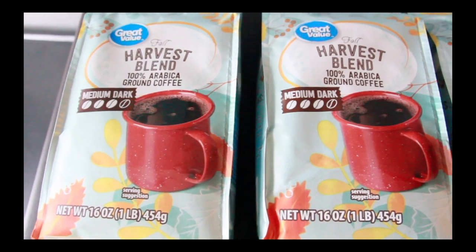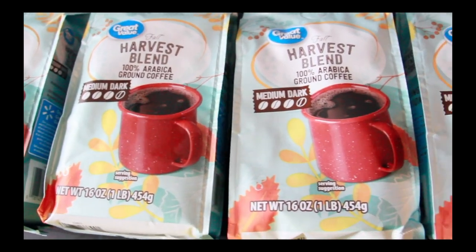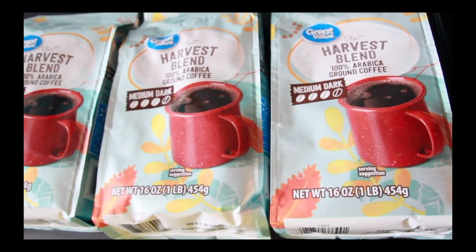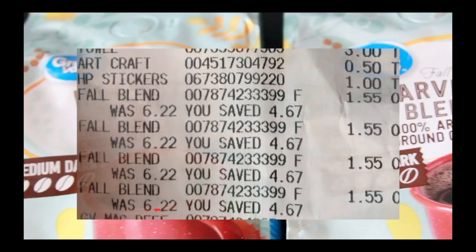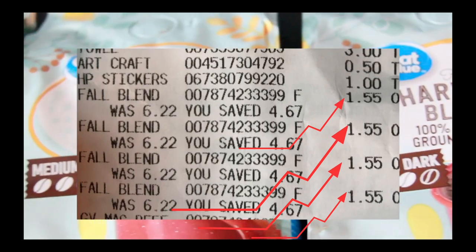I found the coffee in the regular section, not the clearance section, tagged at $5.84. Because I trust BrickSeek, I scanned it and it came up at $1.54, just like BrickSeek said. The app price when you scan is much more accurate than the tag price — the tags just don't get updated when the system marks something to clearance. I picked up four of them; they scanned at $1.54 in the app, though I actually paid $1.55 — just a one-penny difference.